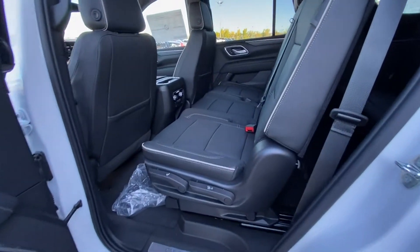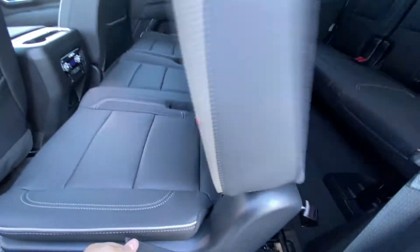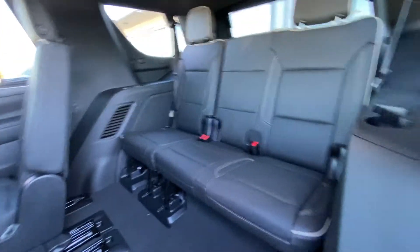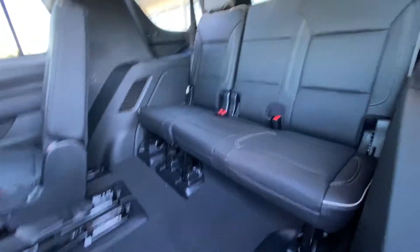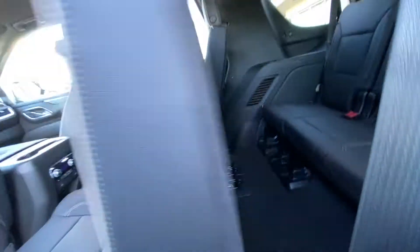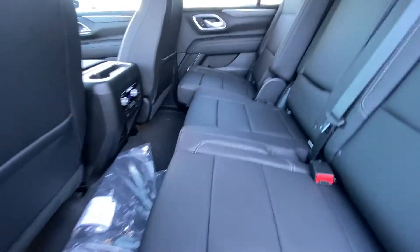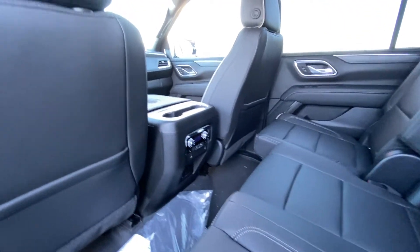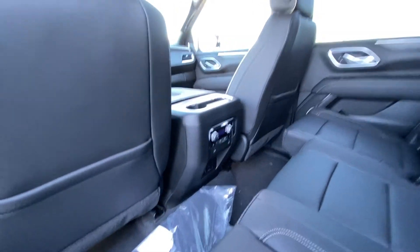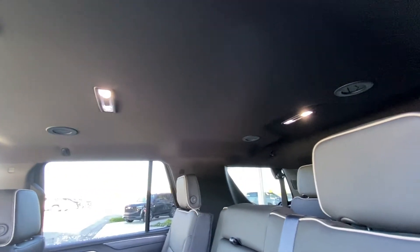Jumping into the interior here, the second row captain's chairs are both leather heated and car seat ready. The seats fold down quickly and out of the way, even the bench, giving you access to your third row — a 60-40 leather split. This is the 8-passenger Yukon. Seats fold back up, locking into position on a rail system so you can slide them forward or back for extra room. You have your rear climate controls, USB ports, heated seats, and an outlet. Over top, we have a solid roof with AC and heat vents and LED lighting throughout.